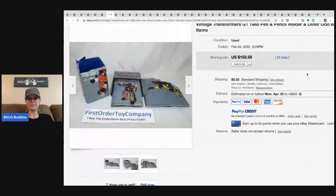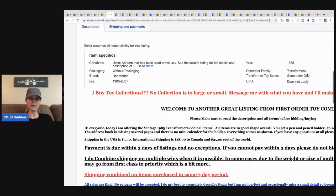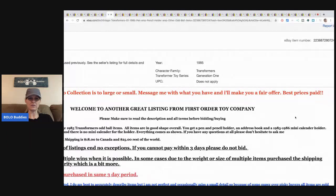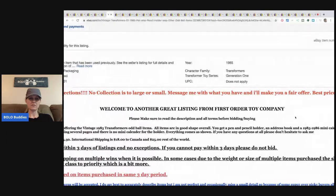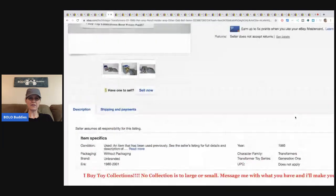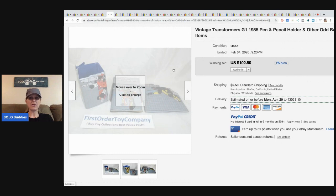It looks like maybe they do consignment. It says, 'No collection is too large or small, message me with what you have and I'll make you a fair offer.' Interesting. Hopefully they're doing the sale on eBay because I'm sure eBay wouldn't like it otherwise, but I bet they are.